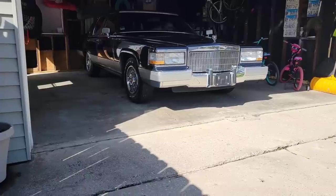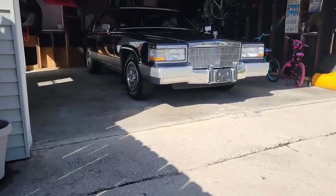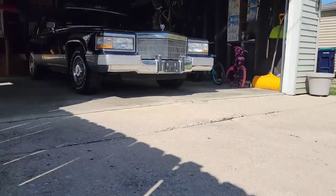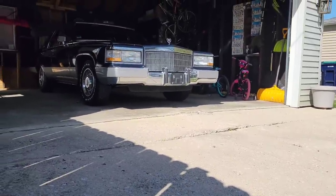All right guys, we just dropped off the Intimidator SS to the sound shop. Now we are here about to check out a 1991 or 1992 Cadillac Fleetwood that I got off of somebody. We're here to check it out and see what's all to it, so let's go check this bad boy out.